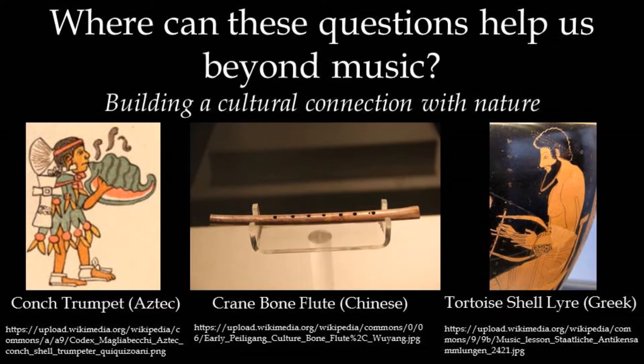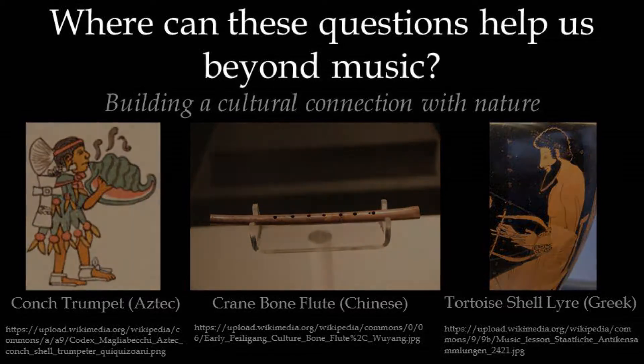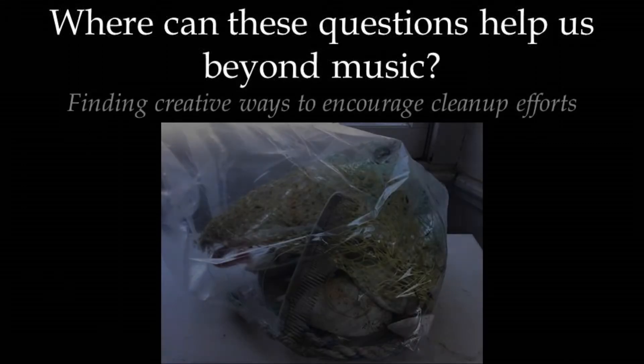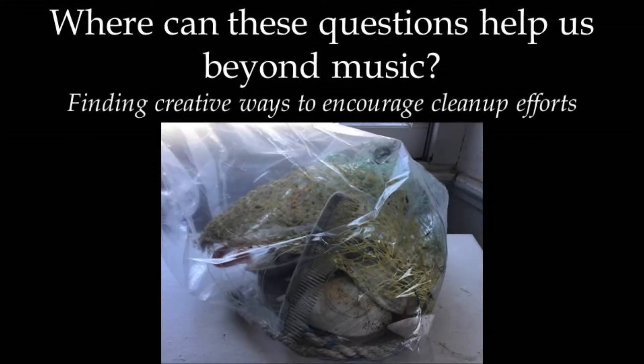Where can these questions help us beyond music? Many influential cultures around the world have had musical traditions incorporating found objects from nature. In cultures like these, music often reinforces the relationship between people and their environment. Looking for musical objects in nature can train students to observe their surroundings in more detail. They may start to notice changes in their environment, like pollution, the loss of plants and animals, or the introduction of new plants and animals. Finally, building instruments from found objects can be a creative way to encourage clean-up efforts outdoors.